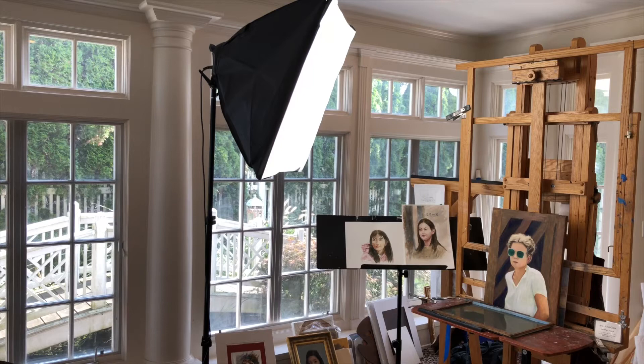Hello everyone. I'm John McCabe. I'd like to take you for a tour of my home studio. Let me show you some of the tools I use as a portrait artist.